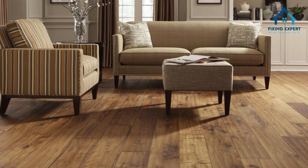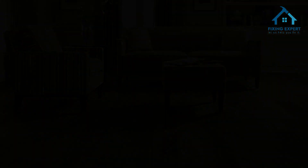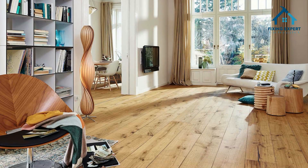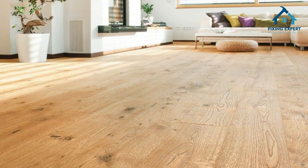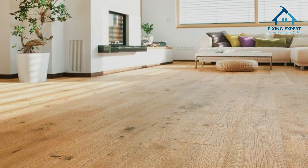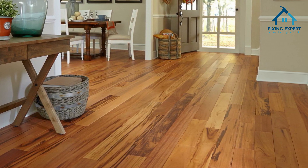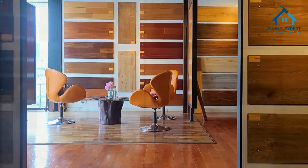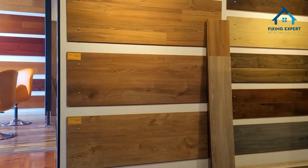And that's a wrap on our Ultimate Guide to Wooden Flooring. We've explored the features and benefits, admired its natural beauty, and learned about the different types available — from solid hardwood to engineered wood, bamboo to reclaimed wood. There's a wooden flooring option to suit every taste and lifestyle. If you found this video helpful, don't forget to give it a thumbs up and subscribe to our channel for more home improvement tips and design inspiration. Let us know in the comments which type of wooden flooring caught your eye or if you have any questions. Thank you for watching, and we'll see you in the next video. Happy decorating!